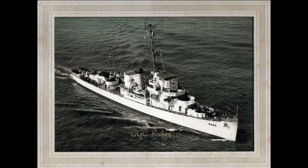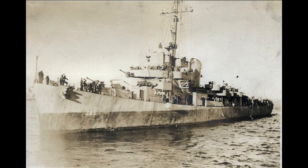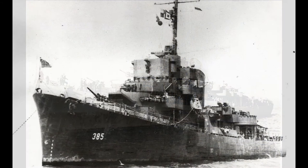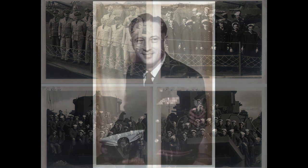DeRitchie, WDE 485, DE 385. Built by Brown Shipbuilding Corporation, Houston, Texas. Keel laid 19 April 1943, launched 30 June 1943, commissioned 30 October 1943 USN, 28 March 1952 US Coast Guard. Decommissioned 16 June 1946 USN, 14 May 1954 US Coast Guard.